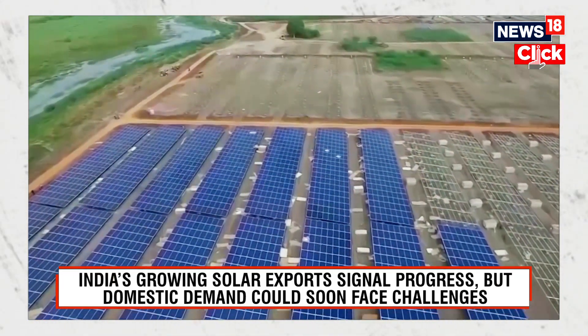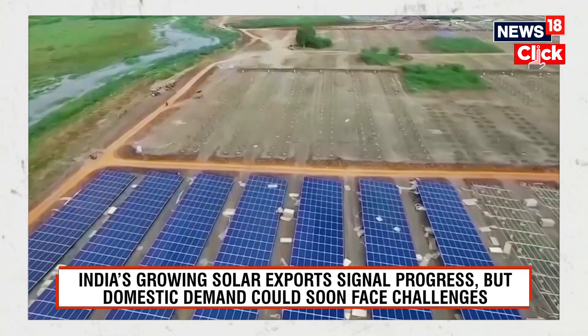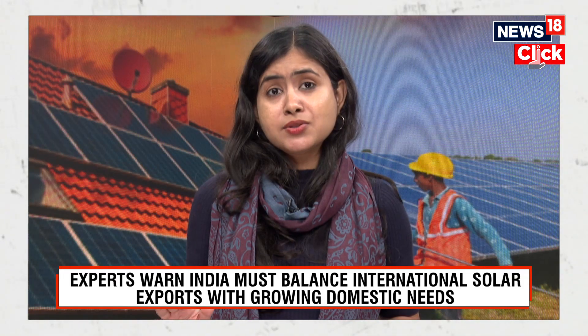Thirdly, domestic PV manufacturers are also looking to sell their products at a higher premium abroad. Despite all the logistics expenses, they get nearly 40% higher profit margins in the US than in India, which is very good exposure for them.